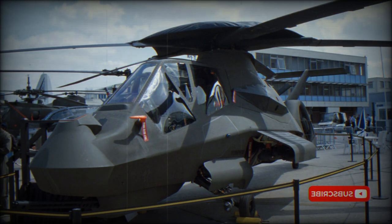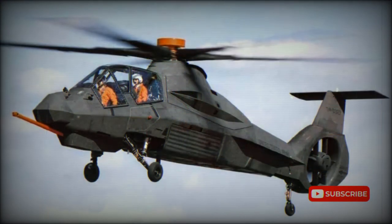The U.S. Department of Defense promised to use the technology of the cancelled Comanche for future projects. However, an official program for a stealthy transport helicopter was never publicized.